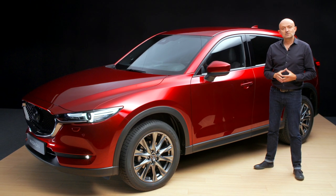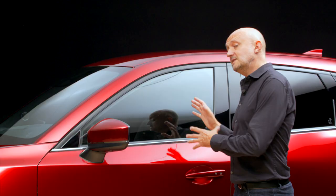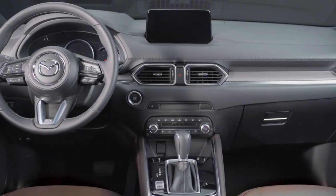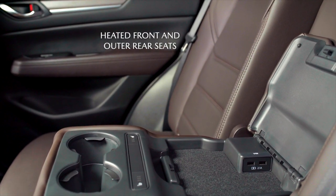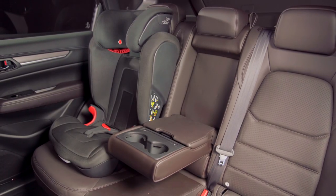We have also made sure the CX-5 is easy and flexible to use. It's easy to get in and out of, and there are all manner of spaces in the front and the rear. Charging options and heated seats ensure even the rear seats are a nice place to travel for both children and adults.